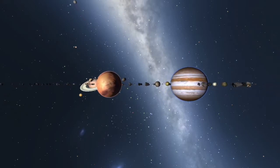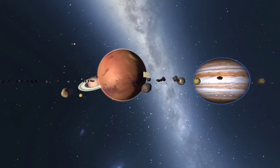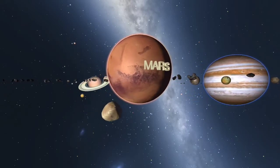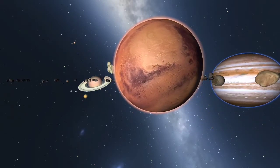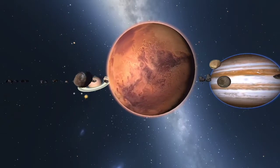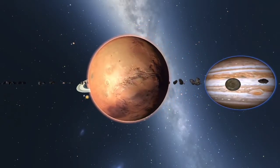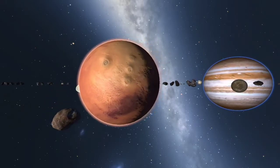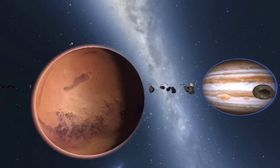Despite being smaller than Earth, Mars boasts both Olympus Mons, the highest known mountain, and Valles Marineris, one of the largest canyons in the solar system. Visible to the naked eye, Mars has been a prevalent part of astronomy, astrology and mythology, across cultures and time.